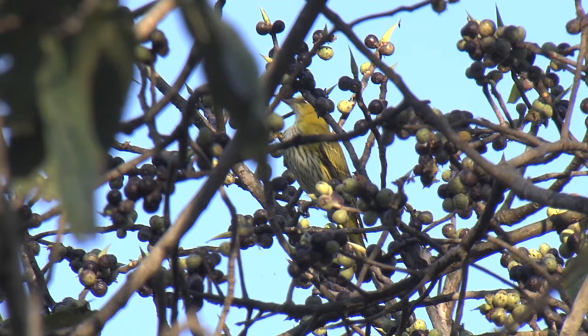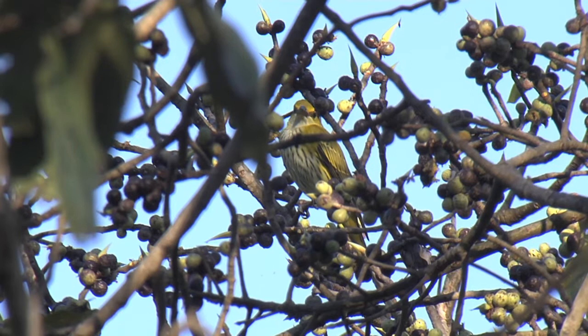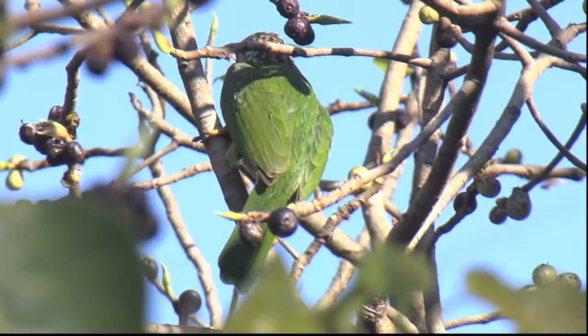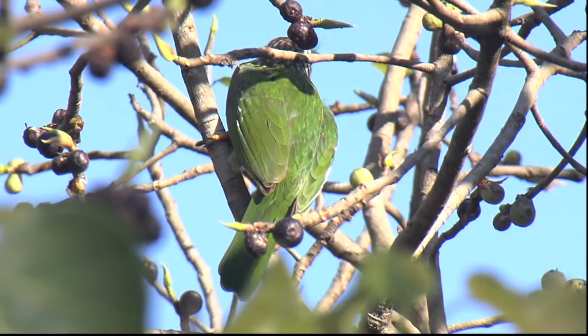This one I am pretty sure is a juvenile black-naped oriole. Once again, if anybody else has some comments on that, please leave them below in the box. I shan't be offended at all — we are all here to learn.